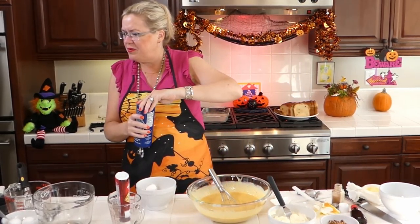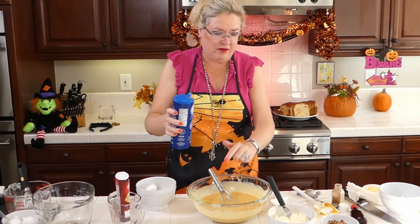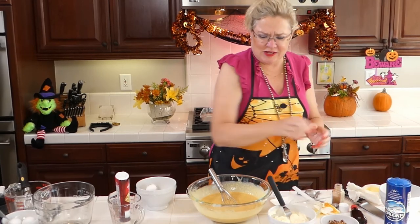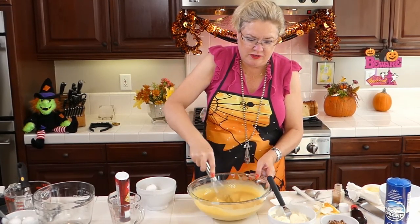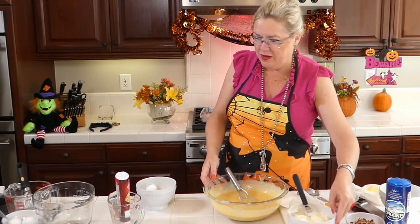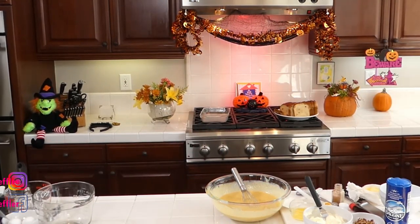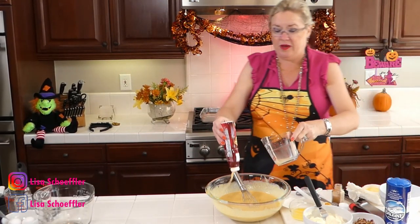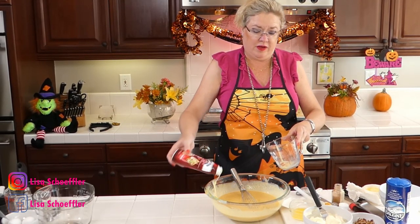We're adding a little bit of butter — one tablespoon — and then I'm putting a little bit of salt. The recipe didn't call for it, but I think everything is better with a pinch of salt. It cuts the sweetness. Oh my gosh, this looks like heavy liquid pumpkin pie. Holy moly.